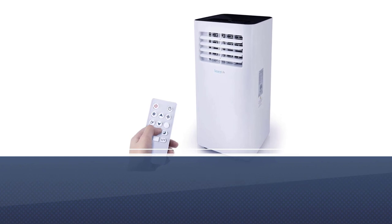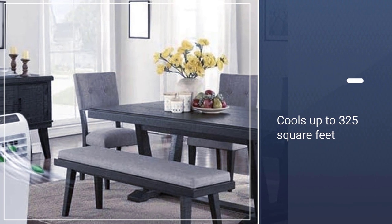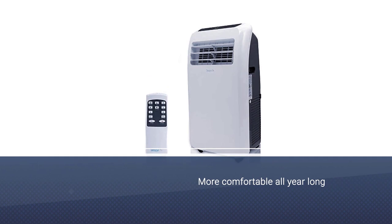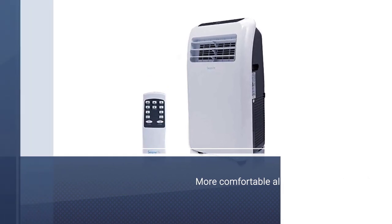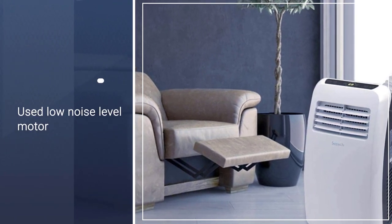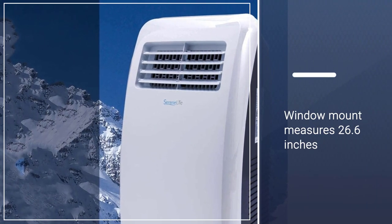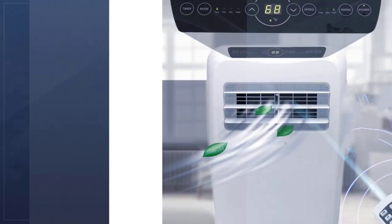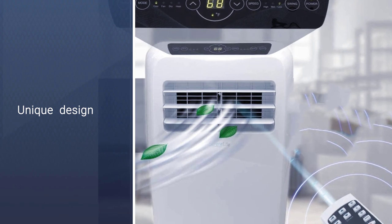With a 12,000 BTU air conditioner, 12,000 BTU heater, and 1.8 liters per hour dehumidifier, it makes rooms up to 325 square feet more comfortable all year long. Featuring a low noise level motor and sturdy wheeled base, Serene Life's portable AC will fit and subtly blend into any room in your home. Its window mount measures 26.6 inches, but with the included mount extension it can accommodate windows between 37.4 and 50 inches.